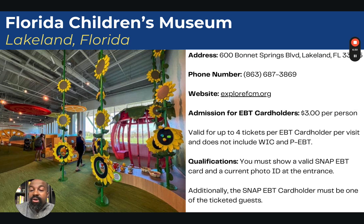The next museum is the Florida Children's Museum in Lakeland, Florida. Admission is $3 per person and is valid for up to four tickets per visit. This one does not include WIC and PEBT — you can only use your SNAP EBT. You must show a valid SNAP EBT card and a current photo ID at the entrance, and the SNAP card holder must be present during the visit.